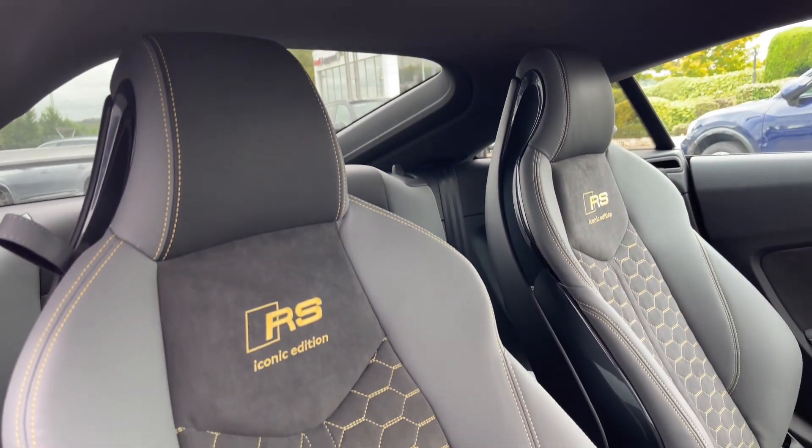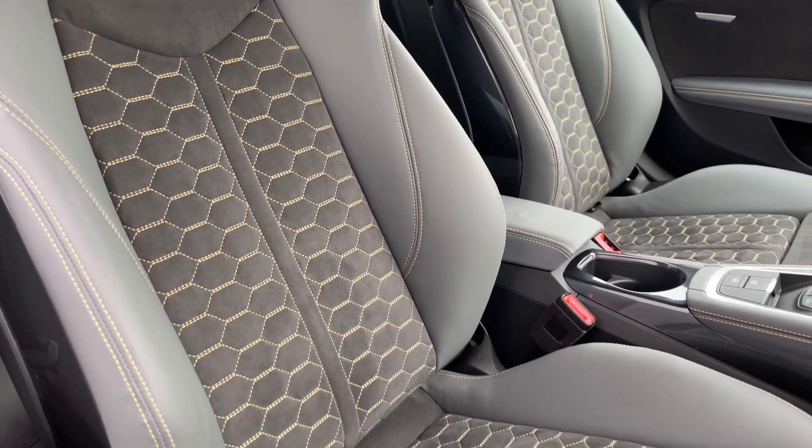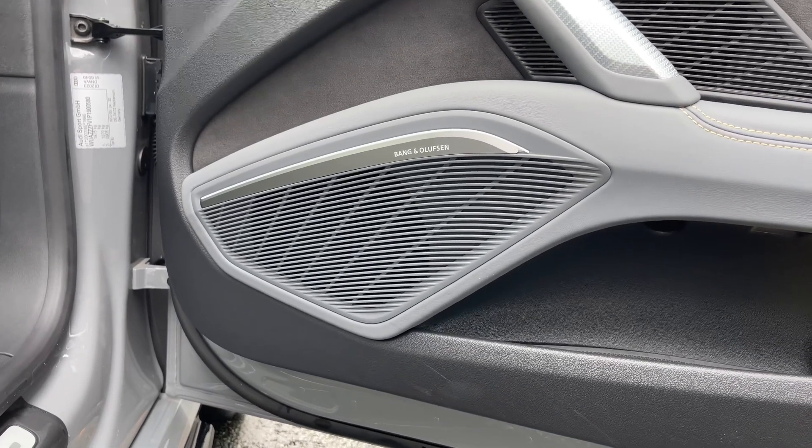Taking a look around, the front seats again come finished in the leather exterior with Alcantara centres and feature the yellow honeycomb stitching to the centre as well as yellow RS badging. The car benefits from the Bang & Olufsen premium sound system throughout the car's cabin, perfect for listening to your music.